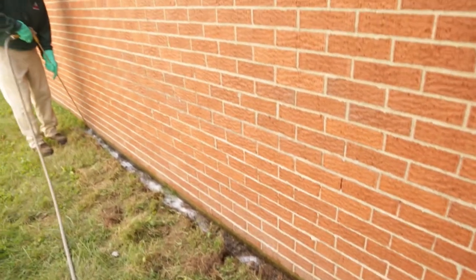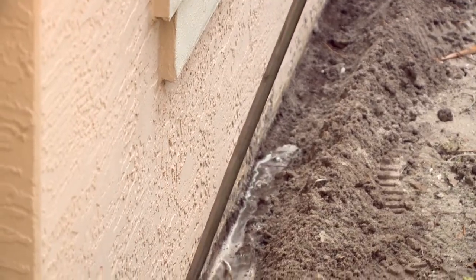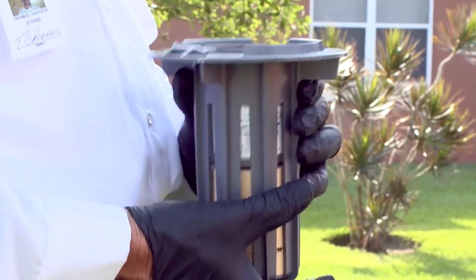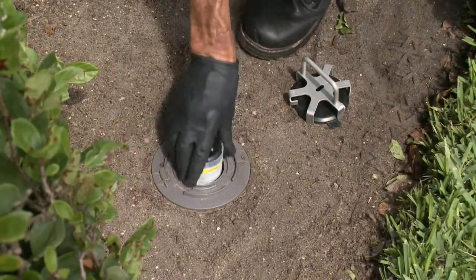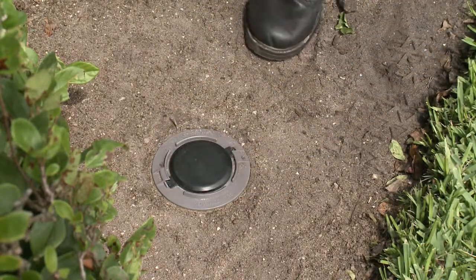You have two basic options. A liquid treatment to the perimeter of your home, right around the foundation — termites trying to get into your home will pass through that treatment and be controlled. The other option is a baiting treatment. Bait stations are placed at intervals around your home. Termites through their natural foraging nature will run into those stations, feed on the bait and eventually be controlled.